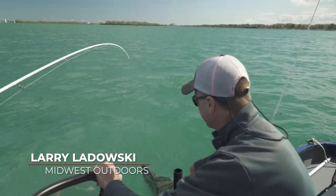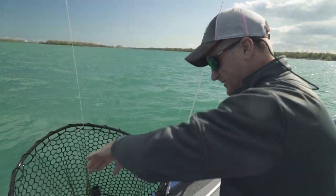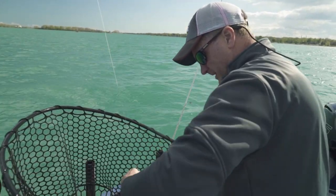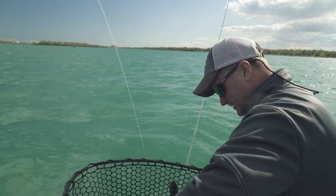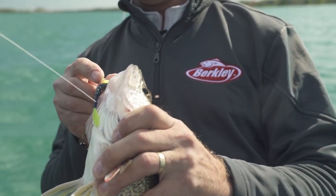Folks, welcome to Detroit, Michigan, doing some walleye fishing. I'm Larry Ledowski with Midwest Outdoors, and today I'm fishing with a buddy of mine, Steve Davis of Grand Rapids, Michigan. We go back a long way, and he's already showing me up by catching the first fish of the day. We just got out. We're not messing around Larry. We got fish frying to do. That's a great start man.